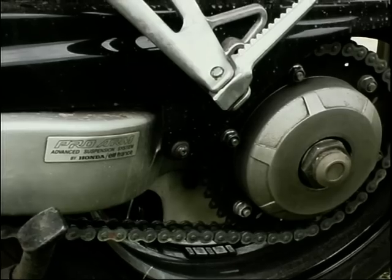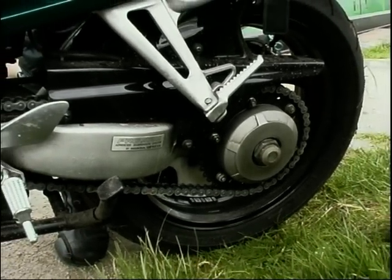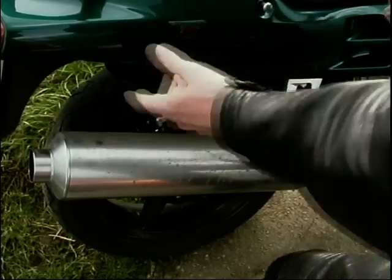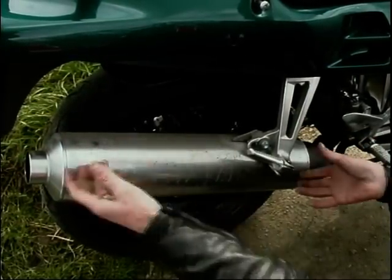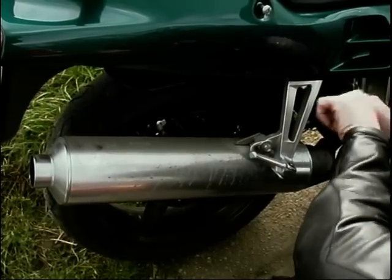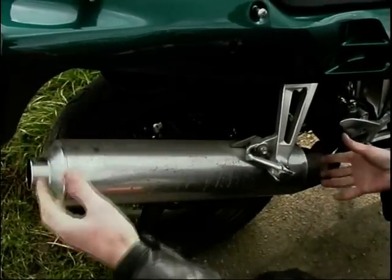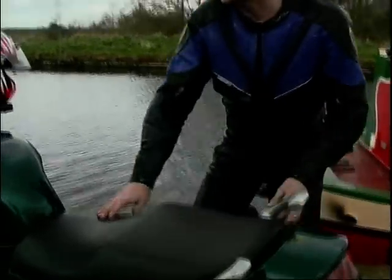Down at the back end, this one has the single-sided swingarm which they changed as we moved into the 90s. Honda actually called it the Pro Arm — it's just their name for it really. But it makes it very easy to get the back wheel off. All you need to do is unbolt the exhaust and there's a little ball-and-socket arrangement — that moves to the side and the back wheel comes off. Dead simple, really very quick to do.